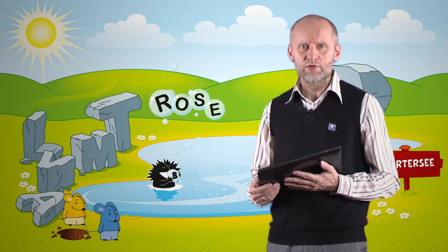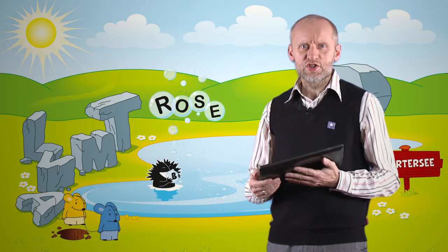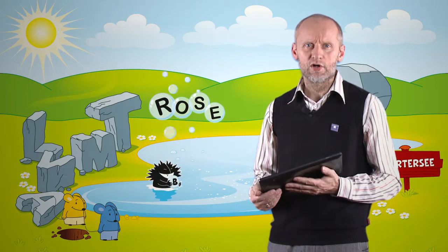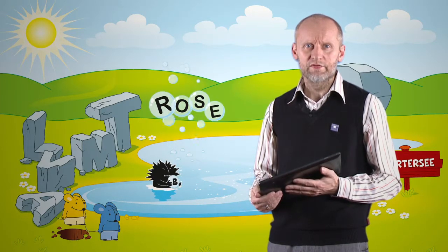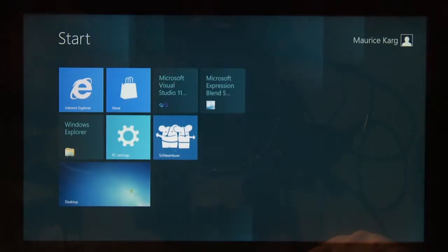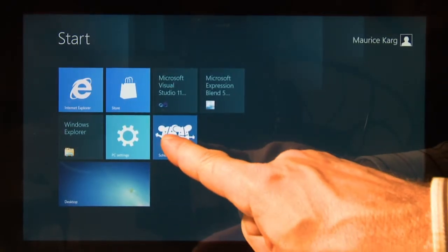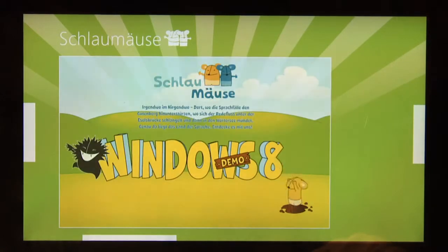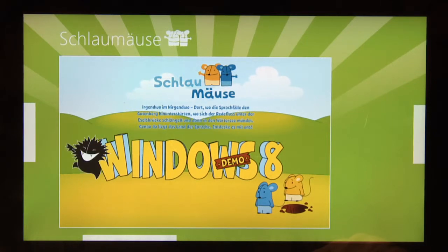The Windows 8 Metro app version will allow usage on tablet PCs. But let's get started with a short demo. We start the app directly from our Windows 8 developer machine. As part of our new approach, the Smart Mice have received names and a life story. The children will gain a friend who will help to work the lessons and to accomplish a mission.